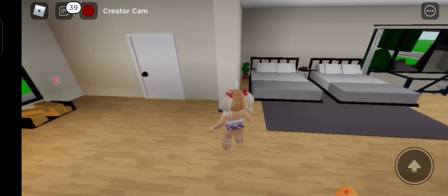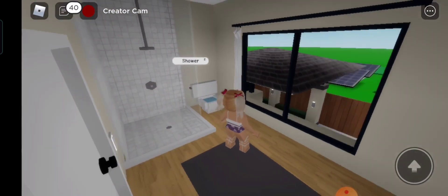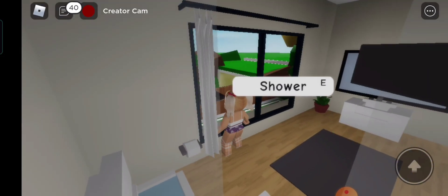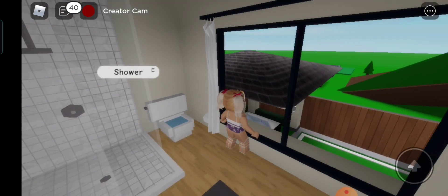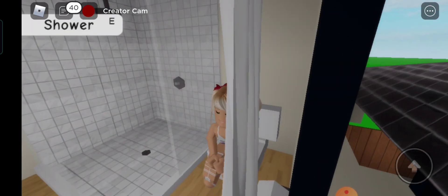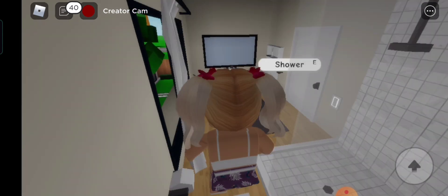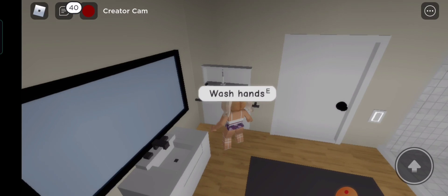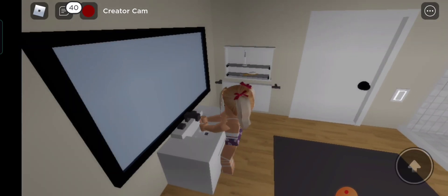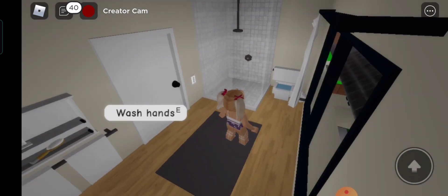Let's check out the toilet first. They're so realistic — even the view in my bathroom is so nice. The bathroom design is very beautiful and spacious. I wanna pee first. Done. Wash hands. Turn off the light.